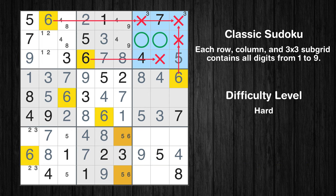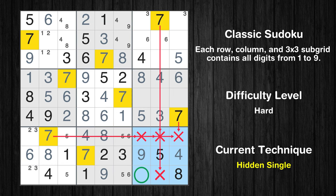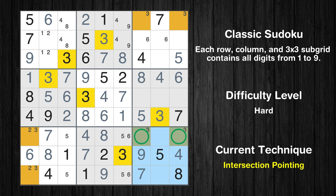Only two positions left in the 3rd box where value 6 can be placed. In the 9th block, the number 7 can be directly placed. Only two positions left in the 9th box where value 3 can be placed. There is an intersection with another region in subgrid 9 — value 3 has to be in one of the marked cells, so it cannot be in any other cell in row 7.